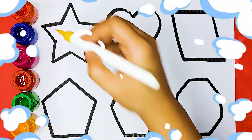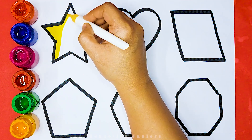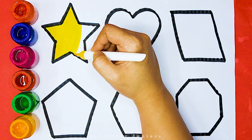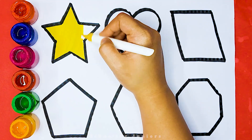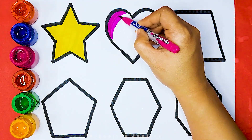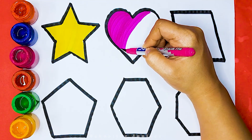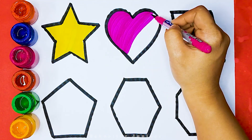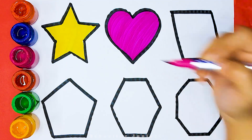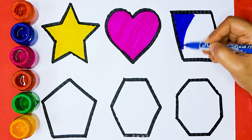Octagon, yellow color, star. Pink color. Heart, dark blue color, parallelogram.